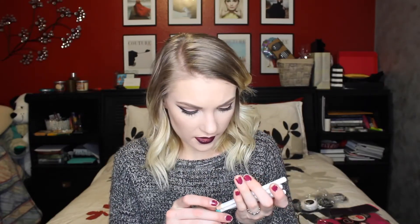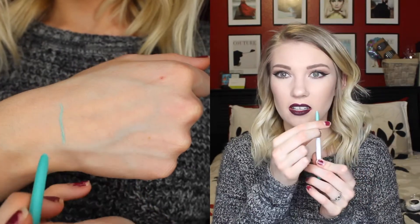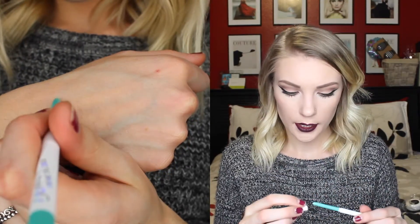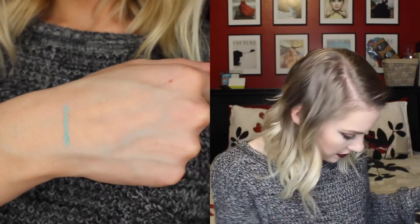I also picked up some of their cream gel eyeliners in the pencil form and I'm so pumped about these. I've heard so much about them and apparently they're really awesome. I have tried out this one right here and they last a really long time, which is really nice especially for the waterline. This one is in the shade Zulu — it's like a really nice turquoise-y, teal-ish color. Once again these are my favorite type of colors, so I was super pumped to pick this one up.